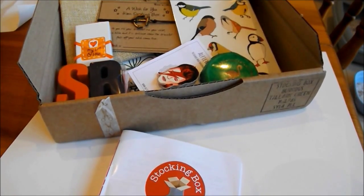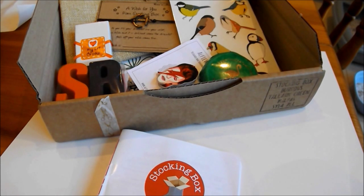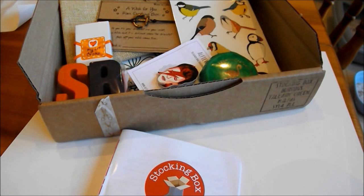So that was what I received in the June 2015 Stocking Box. The way Stocking Box works is that it's a first come, first serve basis, so if you want to guarantee yourself a box every month, you need to subscribe. You can subscribe for 3, 6, or 12 months in advance, and you can also just get a one-off box for a treat. That one-off box costs £22, however ongoing subscriptions are £20, and you get an extra 5% off subscriptions if you pay in advance.